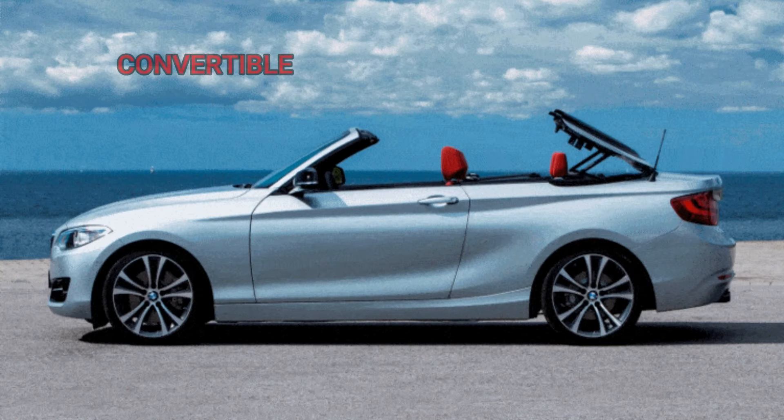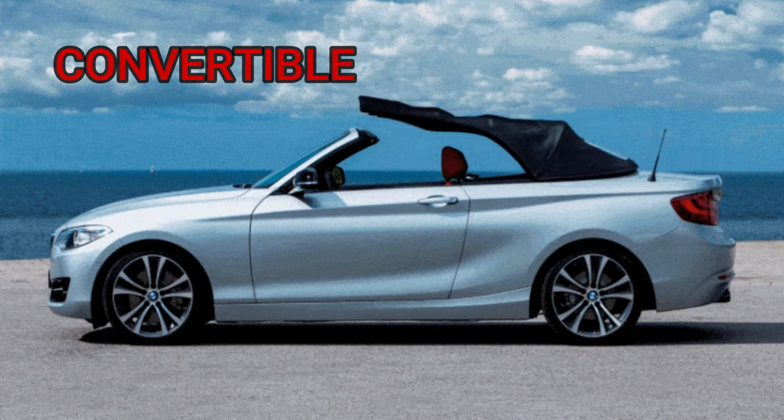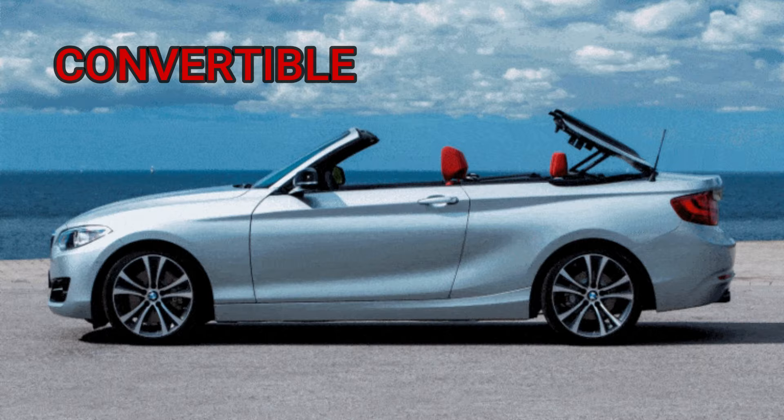Fifth type of car is the convertible. In these cars, the roof retracts into the body, leaving the passenger cabin open to the sky. These are very fancy cars — even I would like to have one!